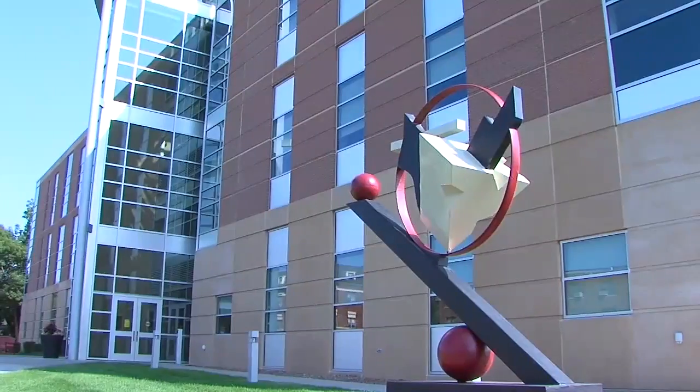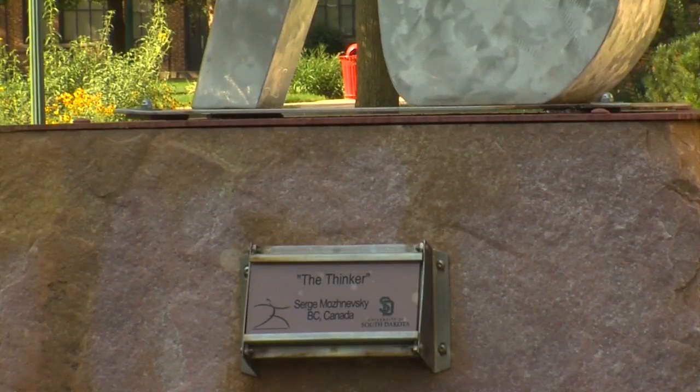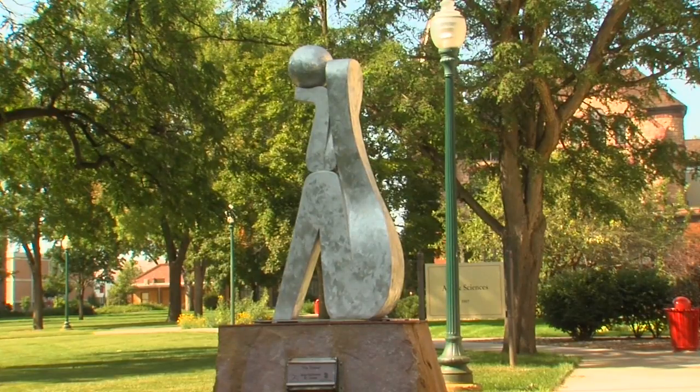So far, the Sculpture Walk has been getting great feedback. We've had great comments from everyone — university administrators, faculty, students, alumni — commenting how wonderful it is and how much they appreciate all the sculptures we have on campus.